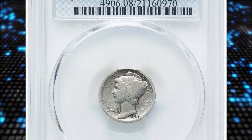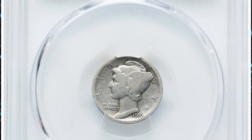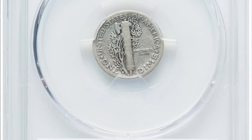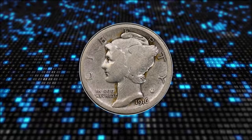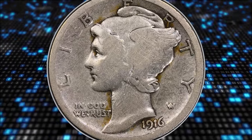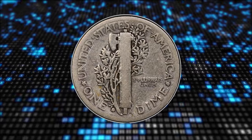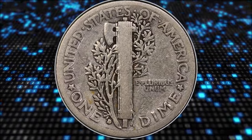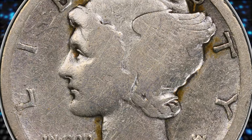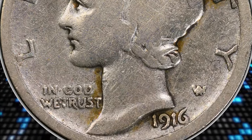Number 5: 1916-D Mercury Dime, graded as Very Good 8 by PCGS. According to the grading service, the 1916-D Mercury Dime is one of the most heralded key dates of 20th century numismatics. The 1916-D is rare in mint state and very rare in gem condition. The strike is usually very sharp, and it's estimated that 80% or more of the mint state survivors have fully struck crossbands.